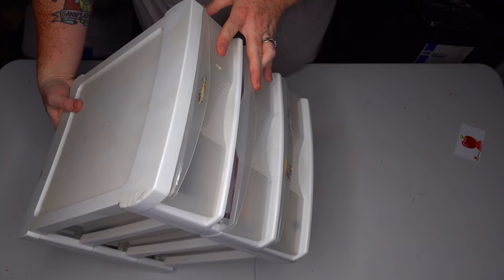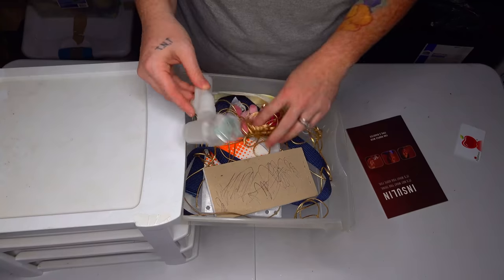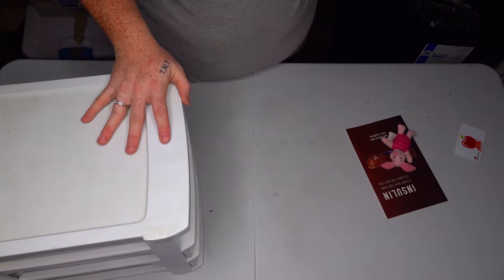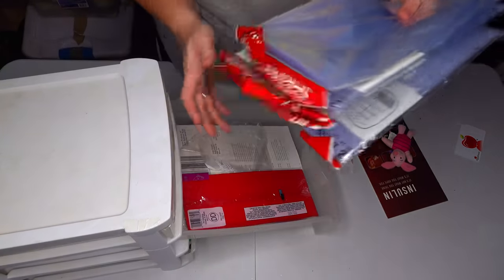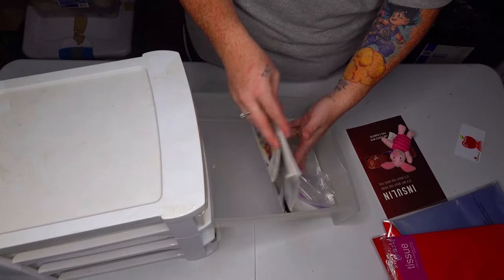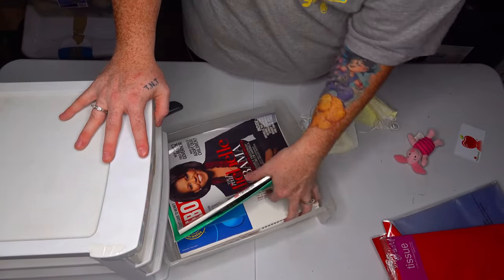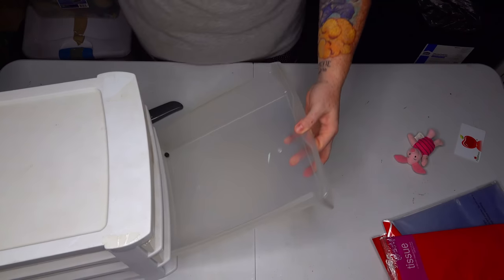Next thing we have is a little three-drawer organizer. First drawer: a little insulin book, a little inhaler, a little piglet, a Tupperware thing, and a couple masks — nothing really in there. Next drawer: some bag things, shrink wrap bags — dollar yard sale. A thing of tissue paper — dollar yard sale. And some paperwork. The very last drawer is a couple masks, a magazine, and literally paperwork. That was probably the most boring thing I've been through thus far. Hopefully the next one's better.